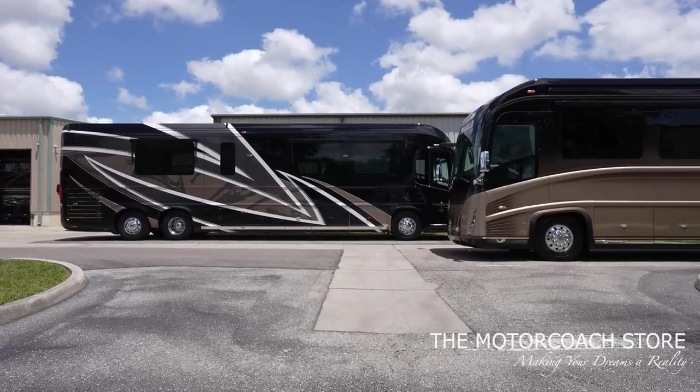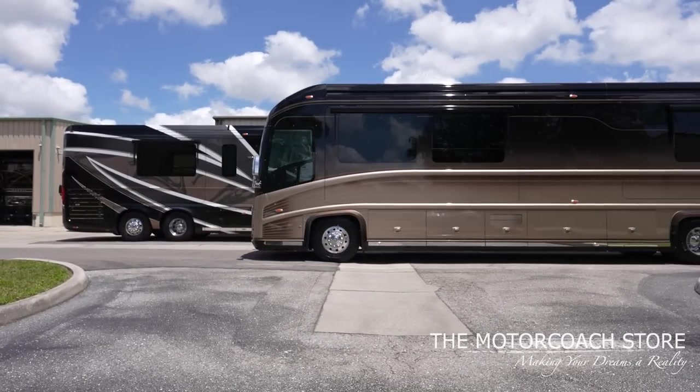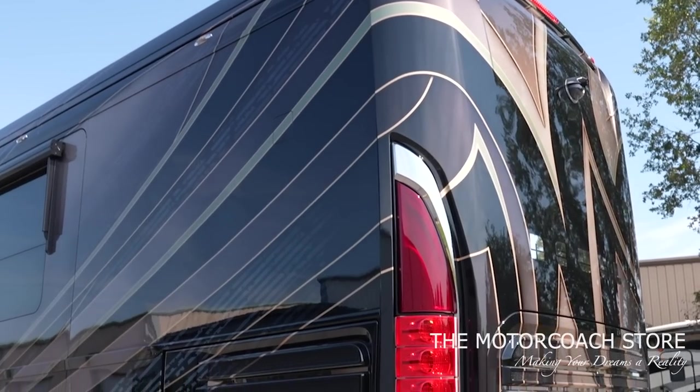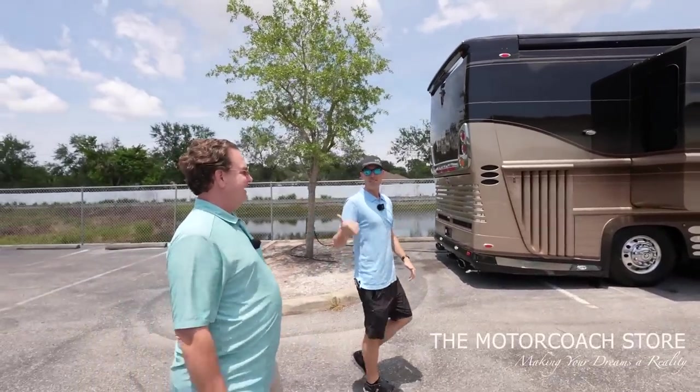Newell doesn't care who you bought the coach from or how you came across it — the fact is they built it, they're going to support it. Their customer service is second to none. You even have a personal Newell 2023 that we're going to show everybody later. But let's keep looking through some of these coaches. That's a buy at $355,555.